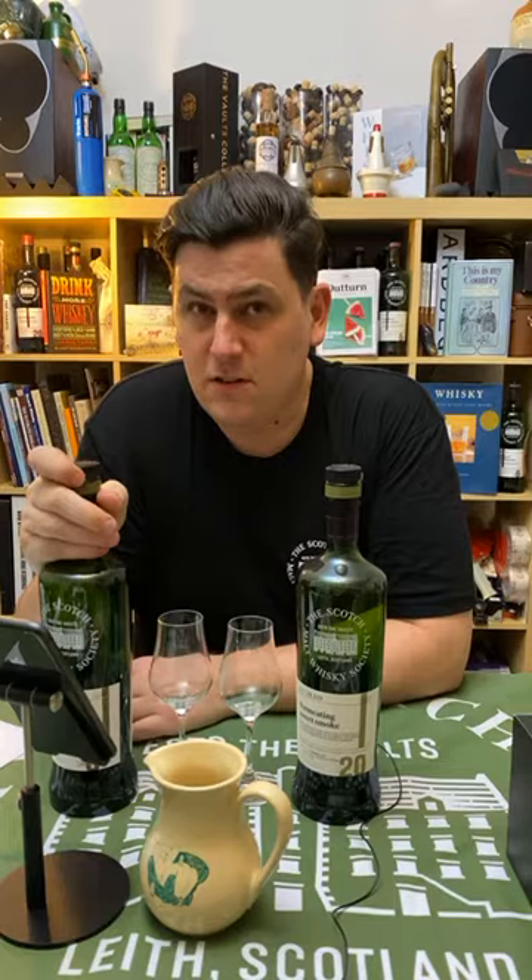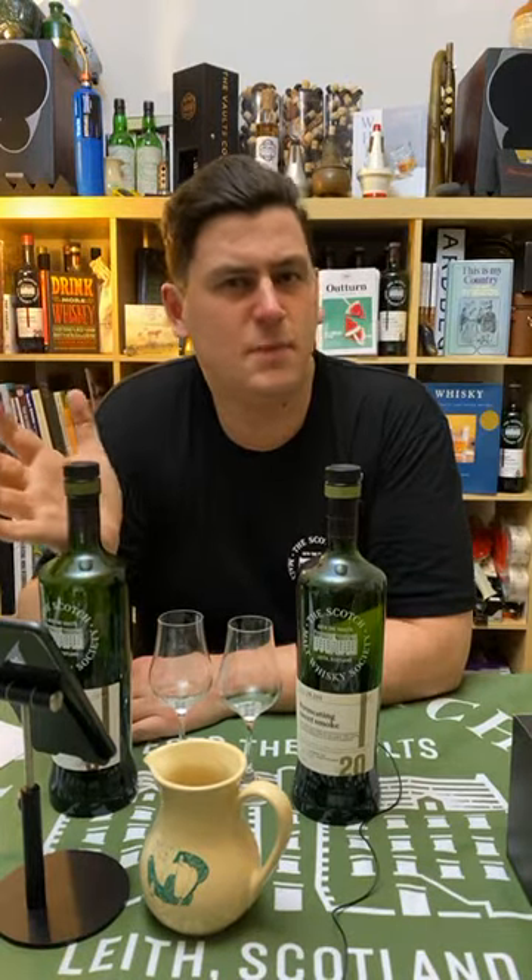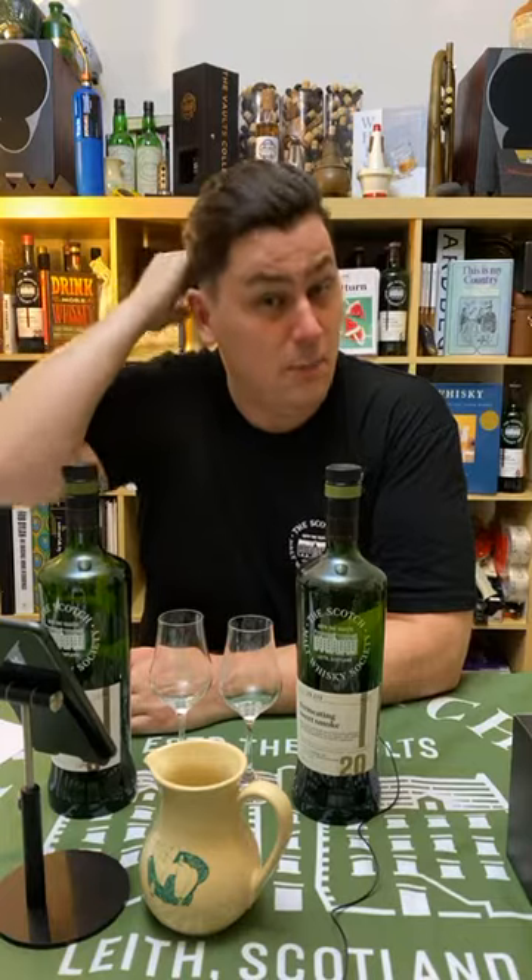Australian peat is quite different from Scottish peat — it's a quite different climate. We do have some peat bogs in Tasmania and elsewhere in Australia, but it's not commonly used here. It doesn't make much sense to produce a lot of peated whisky in Australia given how little peat there is, especially compared to Scotland, where something like 30–35% of the ground mass can be used for peating.